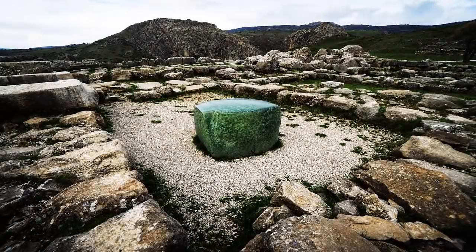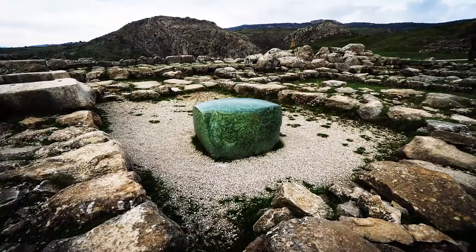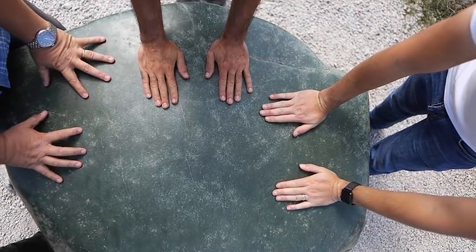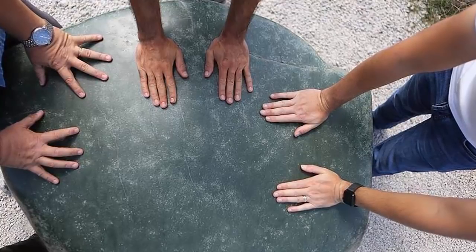We previously shared the mysterious, conspicuous green stone, which still rests at the center of a site of incredible intrigue. Known as Hattusa, it possesses many advanced ancient ruins which today evade explanation.